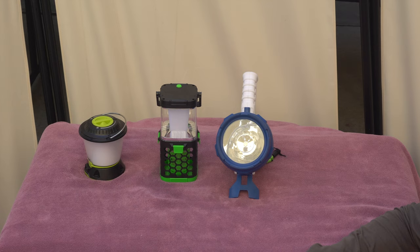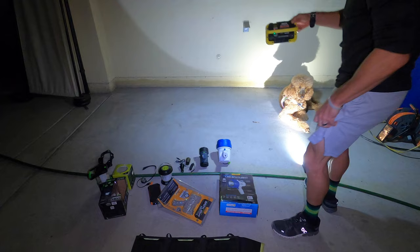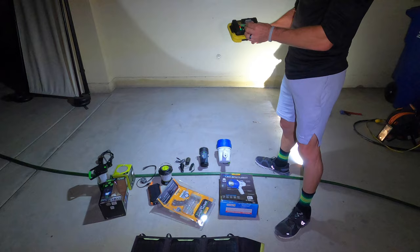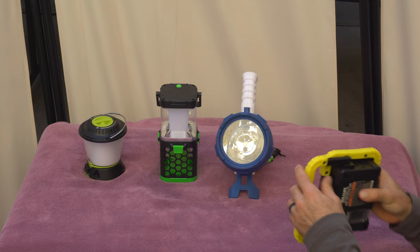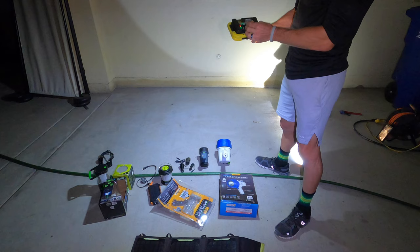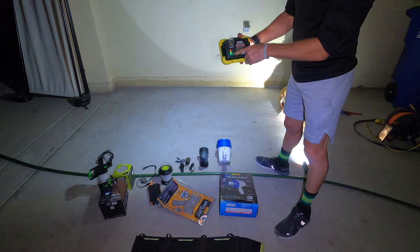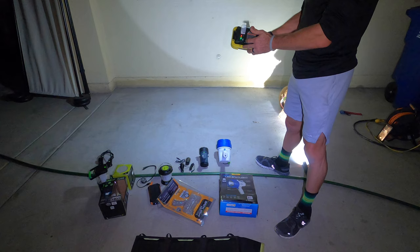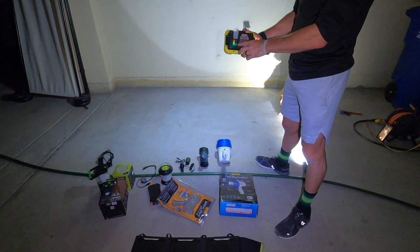The next one is this work light. You can get it from Harbor Freight, with similar ones on Amazon. The reason I like this one is it's really water resistant — you can put it out in the rain, no problem. It has its own work stand, so you can obviously hang it or have it stand upright. It's extremely bright and it also has SOS and regular flashing modes for emergencies. But it's also a power bank — you can charge the battery in it, and you can plug in another device because it has a 4,400 milliamp-hour lithium-ion battery, with a water-resistant gasket cover.